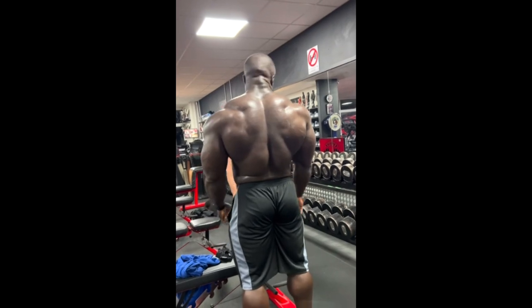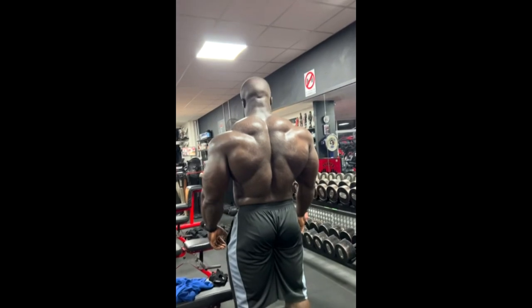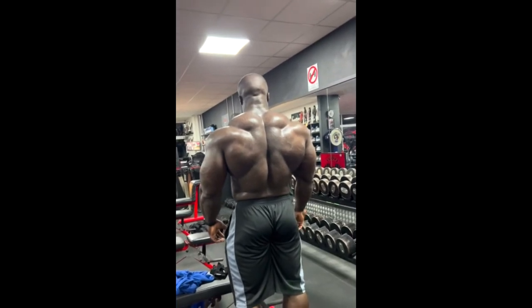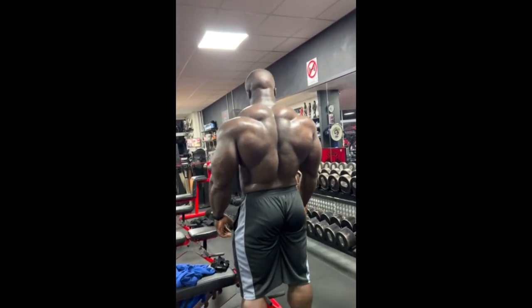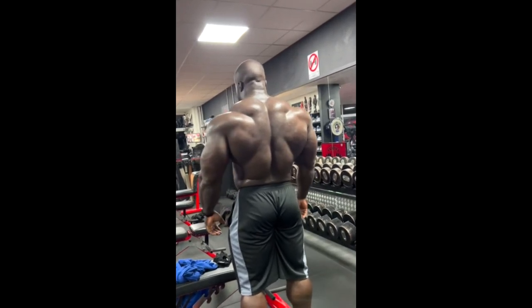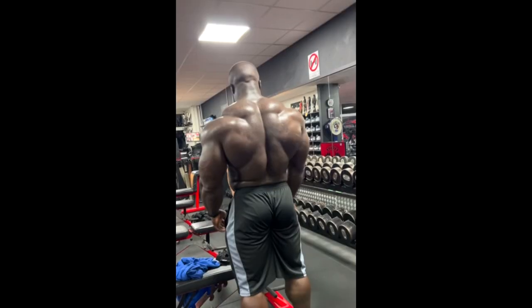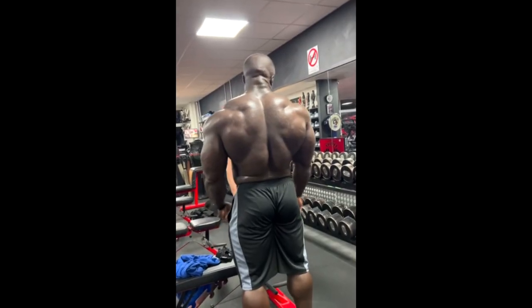Look at those slabs of meat, look at those lower lats, look at the traps — everything just looks so big. He gained so much muscle in that back, it's ridiculous. I'm really curious to hear what he changed about his approach because up until earlier this year, actually at the Arnold Classic, his back was still a weak point and it definitely doesn't look like it's still a weak point.